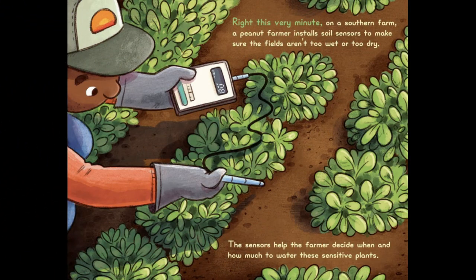Right This Very Minute, on a southern farm, a peanut farmer installs soil sensors to make sure the fields aren't too wet or too dry. The sensors help the farmer decide when and how much to water these sensitive plants.